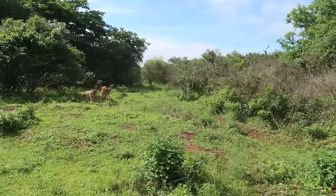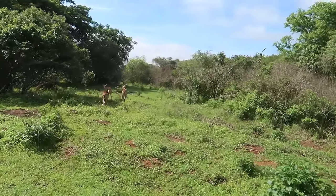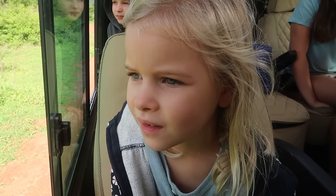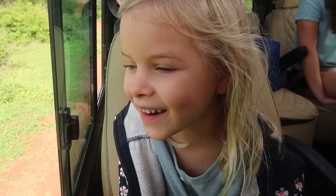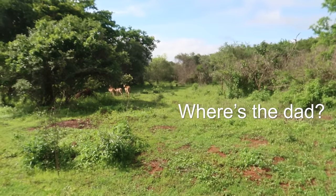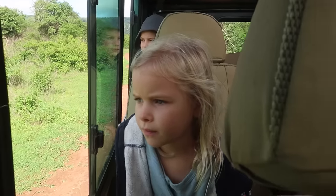Which kind of antelope are these? Impalas! To me, it's two mommy impalas and two babies. They look like deer, but they're called impalas. Where's the dad? He's watching TV — off hunting or in the bathroom.